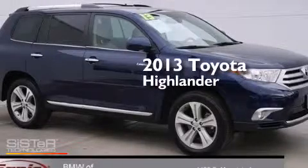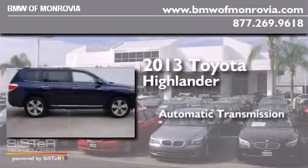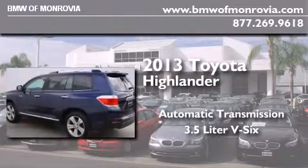This is a 2013 Toyota Highlander. This crossover has an automatic transmission and a 3.5 liter V6.